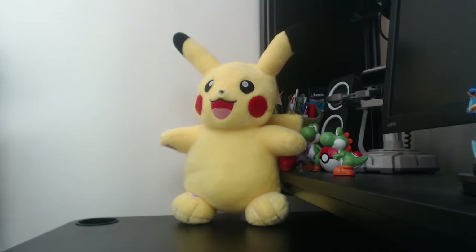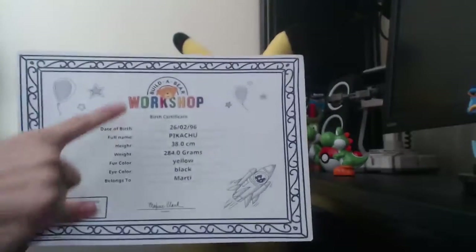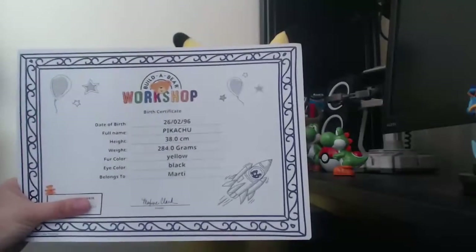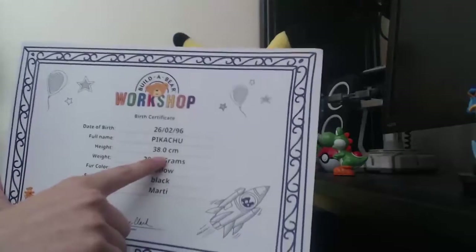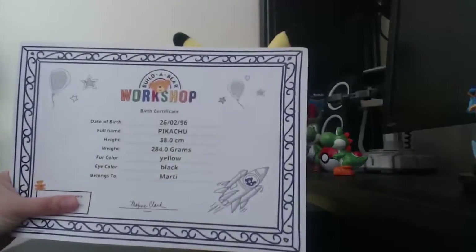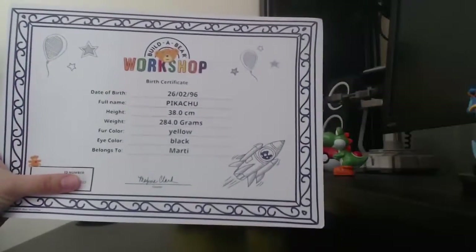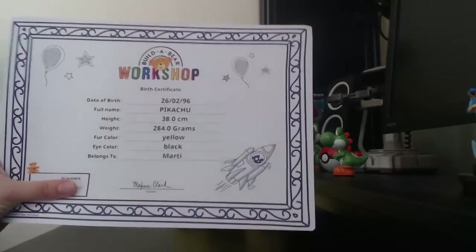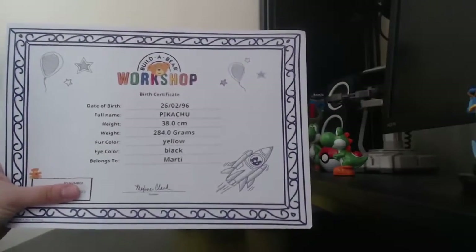Before I forget, you do also get the birth certificate. We know that date's wrong — there was a typo when we ordered it online. That's how big it is: 38cm. And here you have the ID number of your Build-A-Bear, which helps them trace, by the barcode, who it belongs to and, if you lose it, how to get it back to you. I really like that touch — it's really, really cool.